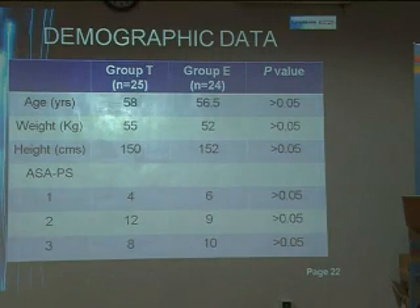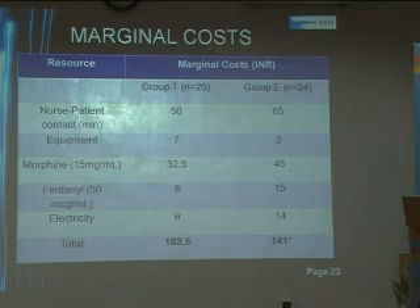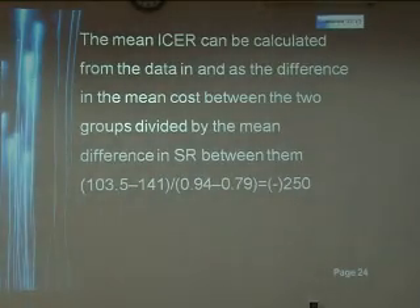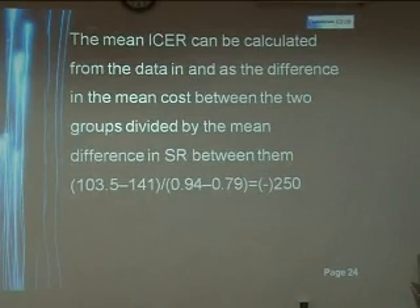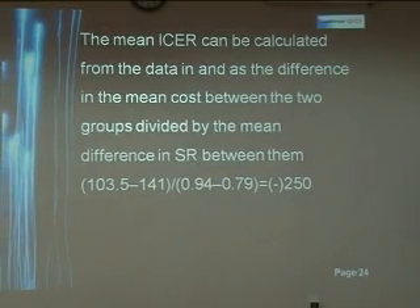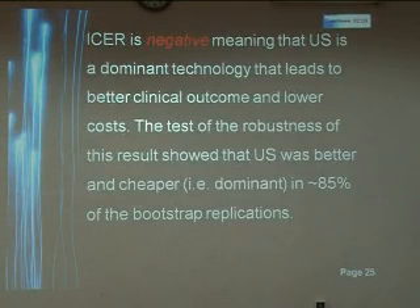The demographic data were comparable in both the groups. However, the marginal costs were higher in Group E. The mean ICER can be calculated from the data as the difference in the mean cost between the two groups divided by the mean difference in the success rate between them, which came out to be negative. This means that ultrasound is a dominant technology that leads to better clinical outcomes and lower costs.